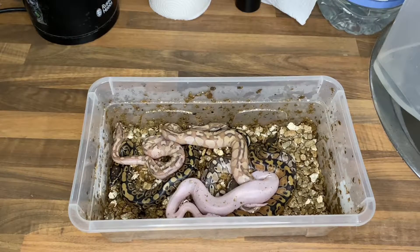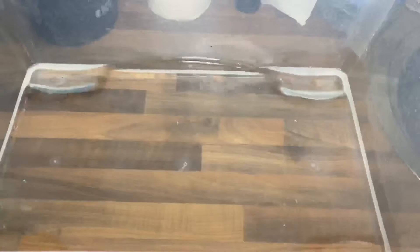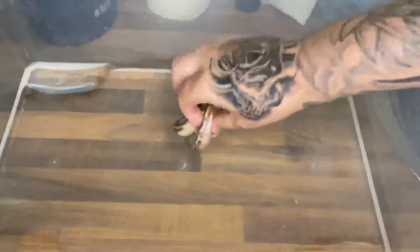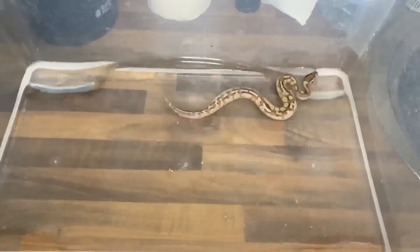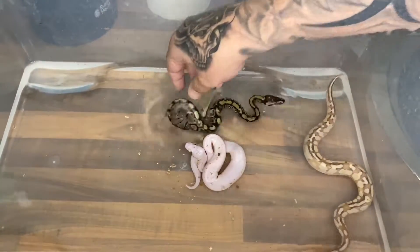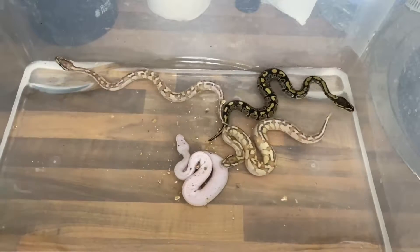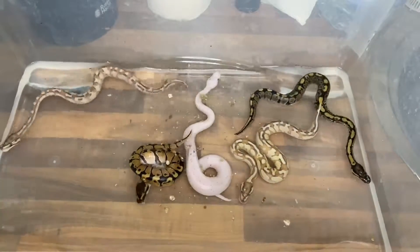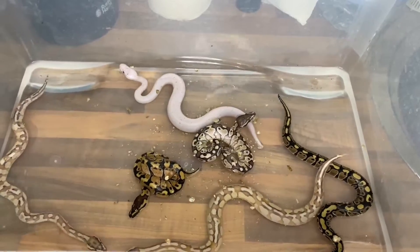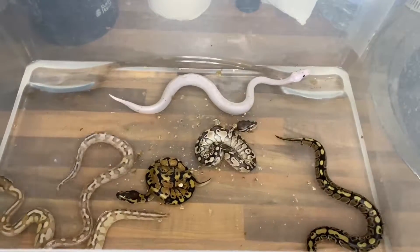We'll put them in one by one for a nice little swim — some of them go a bit crazy when they hit the water but in general they're pretty chilled. You don't want the water too deep, just deep enough so they can actually have a little swim. Good thing about snakes is they're automatically programmed to hold their breath underwater and are really good swimmers — even pythons. Look at that motion as they go; they know exactly what to do.